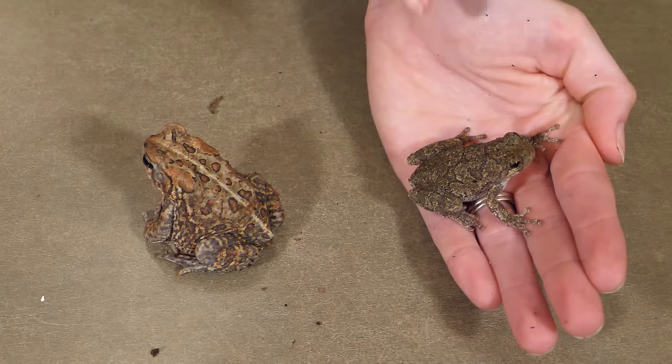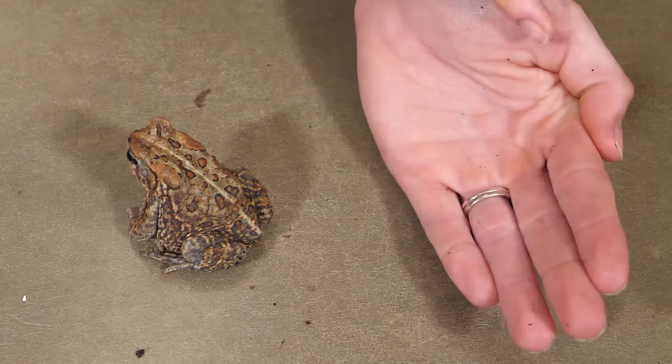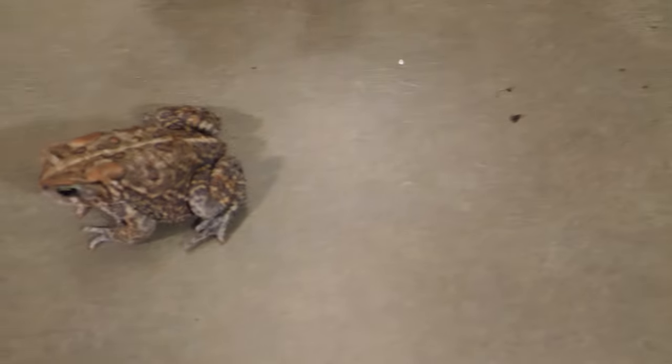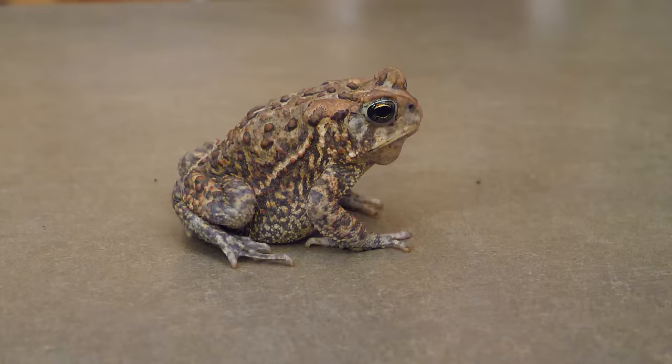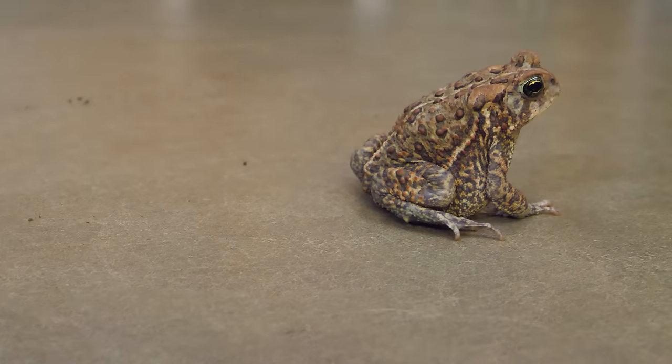We're going to start with those obvious differences and then dive into the less obvious ones. Generally speaking, frogs have a much longer body and longer legs that are built for leaping, whereas toads have a much shorter, squatter body with shorter legs that are built for hopping and crawling. So just remember: frogs leap and toads hop.